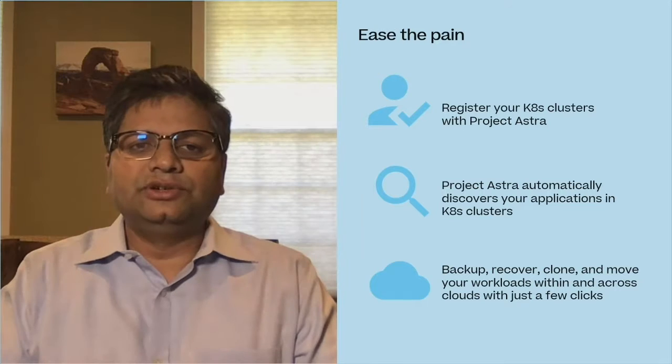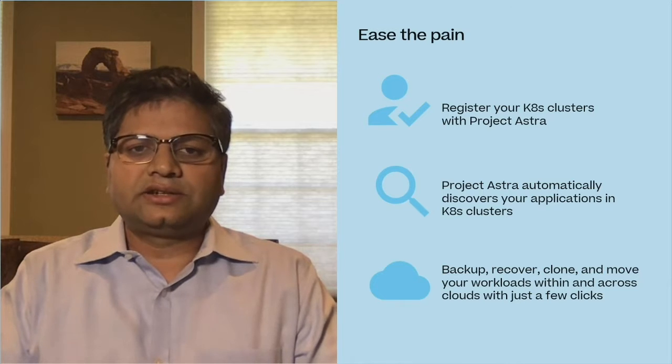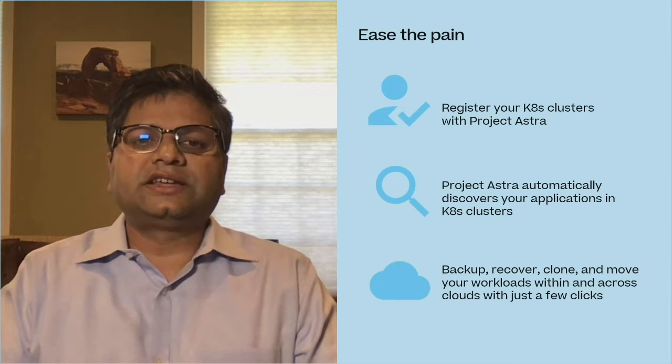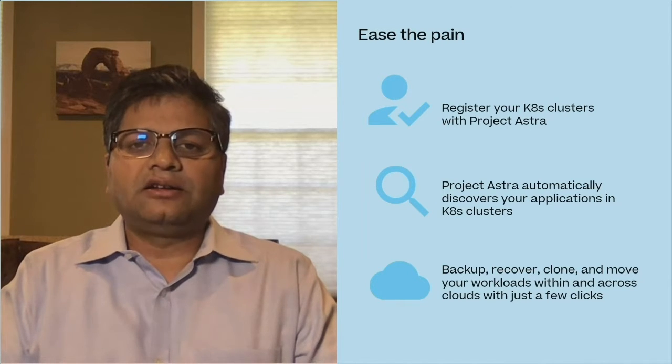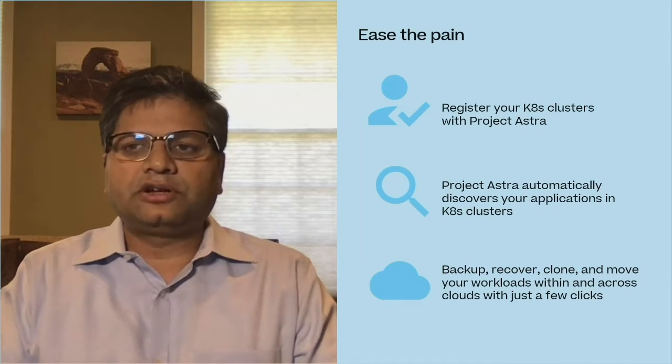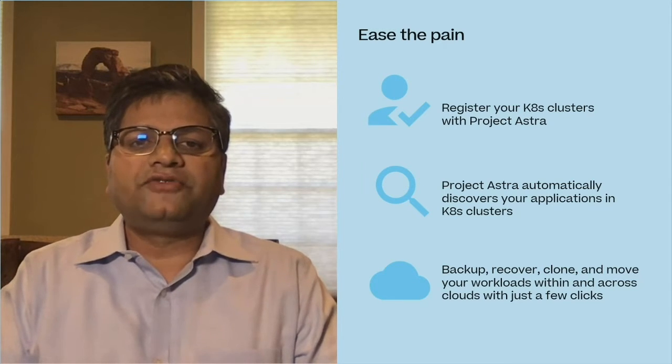ASTRA is extremely easy to use and does not require advanced Kubernetes management skills. Simply register your Kubernetes clusters with ASTRA. ASTRA will automatically discover the apps running in your Kubernetes clusters. Once discovered, simply choose from a catalog of data management operations like snapshot, clone, backup, et cetera, that you want to apply to the app, and off you go. To get an even clearer idea on how ASTRA works, let's see a quick demo from NetApp's own Garrett Mueller, Head of Engineering for Project ASTRA.